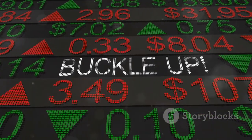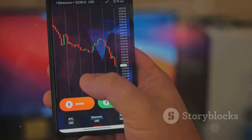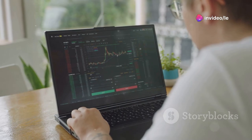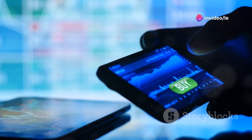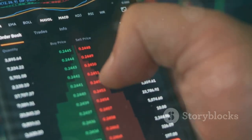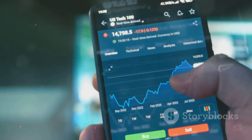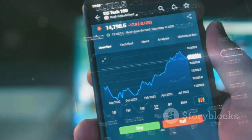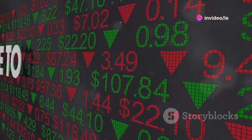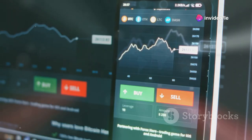All right, you've opened your brokerage account, you've learned about some key financial metrics, and you've got your eye on a company — time to buy some stock. First, you'll need the company's ticker symbol; it's like their nickname on the stock market. For example, Apple's ticker symbol is AAPL. Next, decide how many shares you want to buy — remember, each share represents a piece of the company.